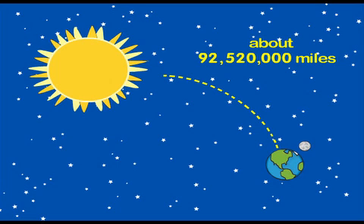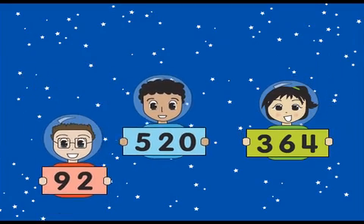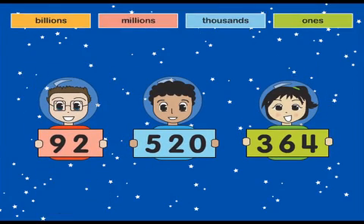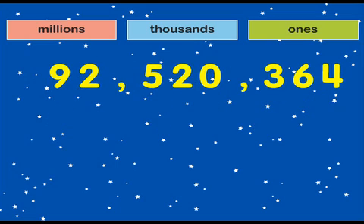Reading big numbers might seem hard, but hey, guess what? If you can read small numbers like these, and know the names of the periods, you can read any big number with ease.